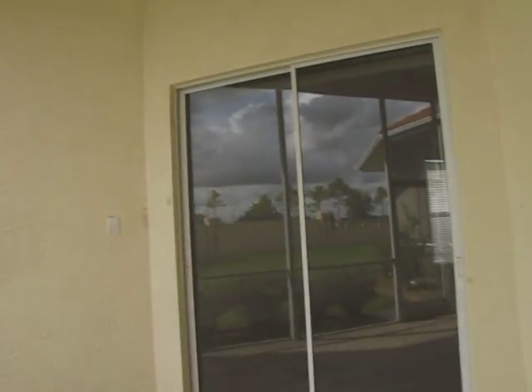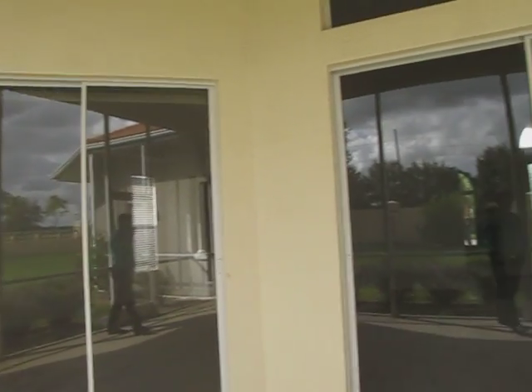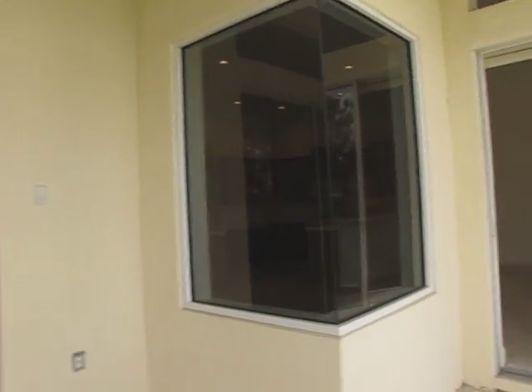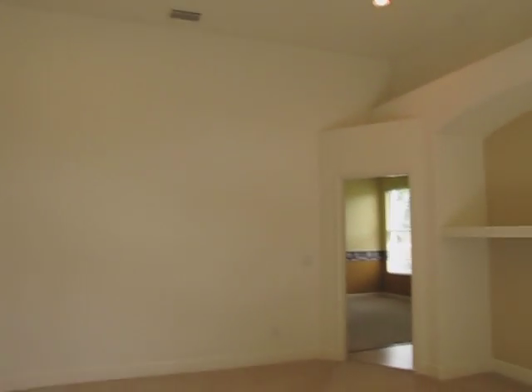The house needs to be pressure cleaned. I don't see any significant damage to it. It just needs to be cleaned.